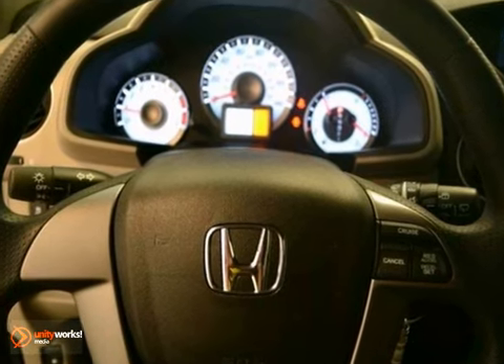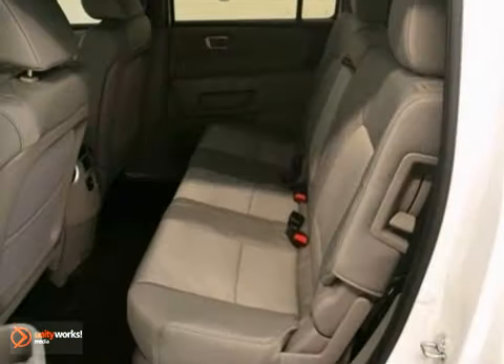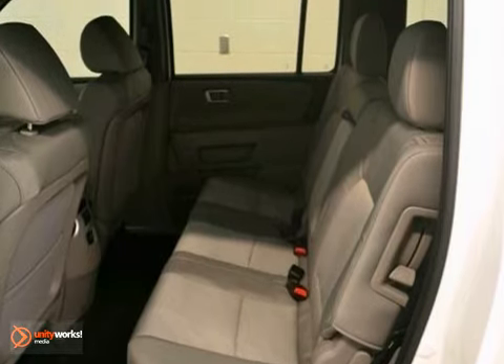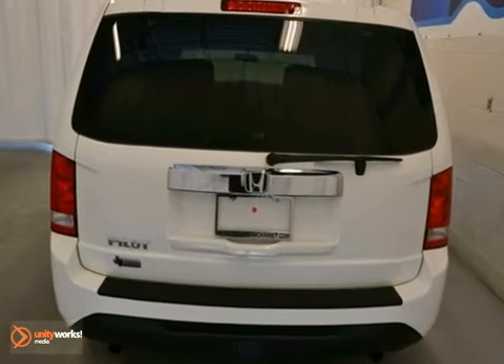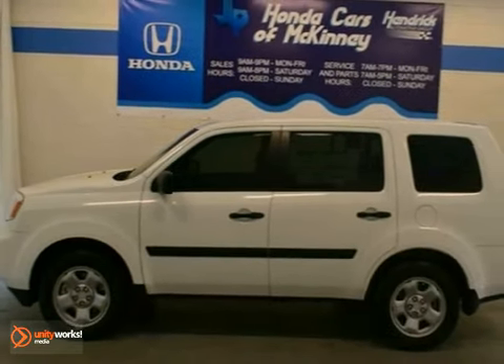Stability and safety are always great features to look for, along with traction control and daytime running lights. This Pilot comes with a V6 engine and a full factory warranty. Bring the family over for a test drive of this Honda Pilot today.